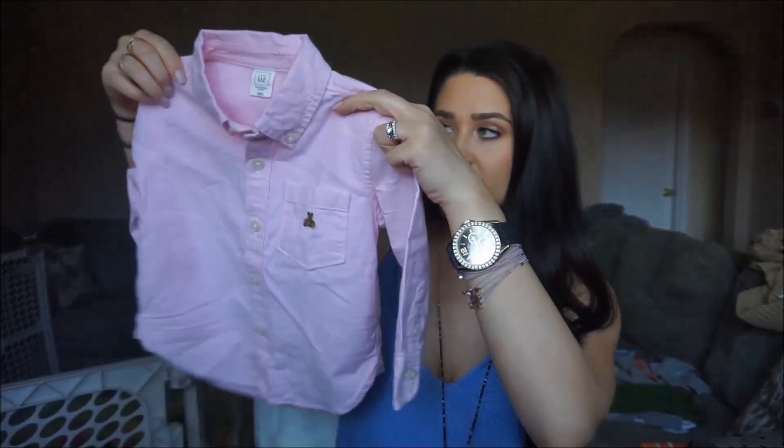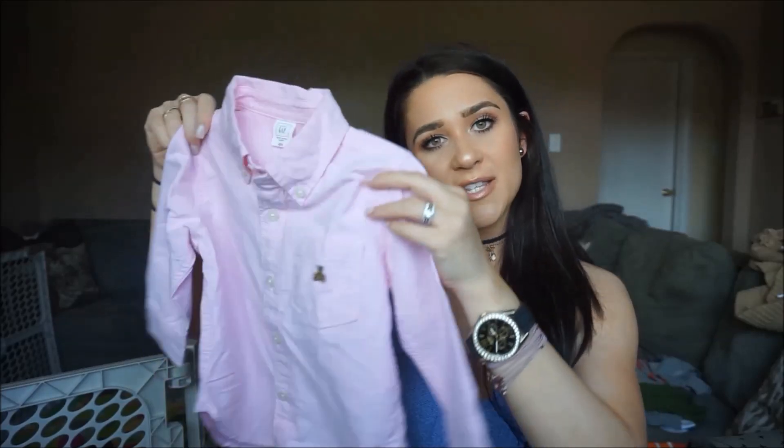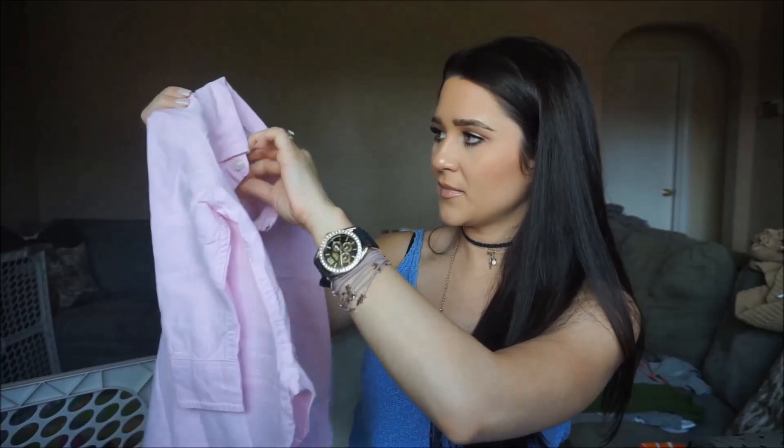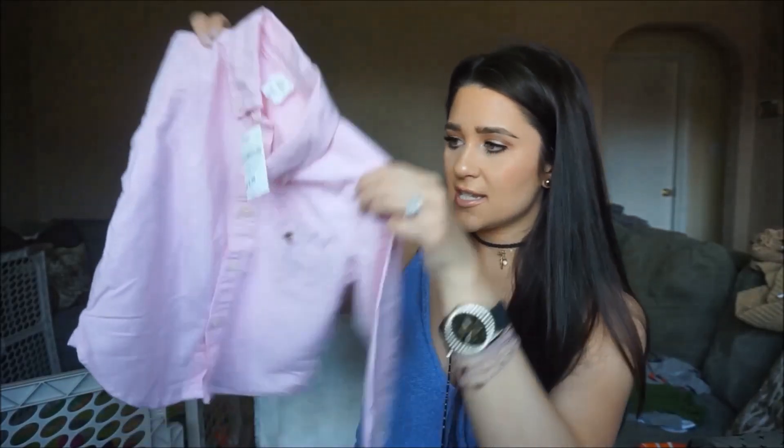I'm going to show you a couple things from Gap. This is just a beautiful light pink Oxford — I think this will be super cute for spring and summer. Oxfords are so cute on baby boys or toddlers. I just can't believe he's a toddler now — it even says right here '18 to 24 months, toddler.' It was on sale for $9.99 at Gap, which is a steal.